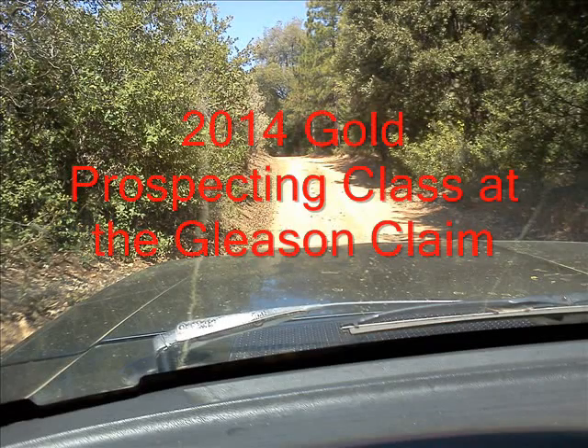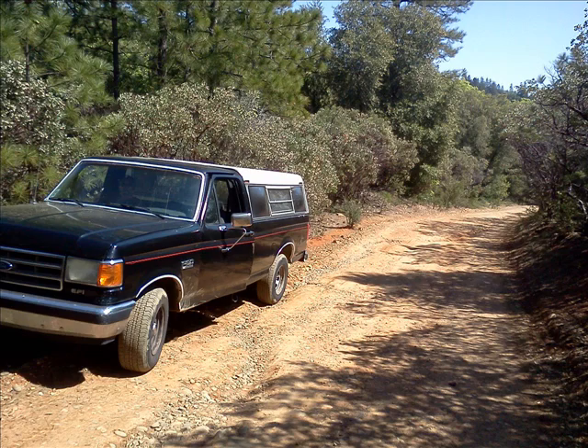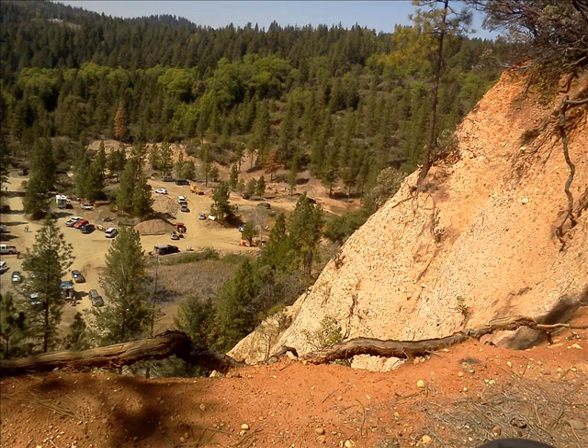We're on our way out to the Gleason Claim. This was a prospecting class, so we're making it out there from Auburn on the dirt road out through the mountains and into the hills. Here's an overview of the Gleason Claim.